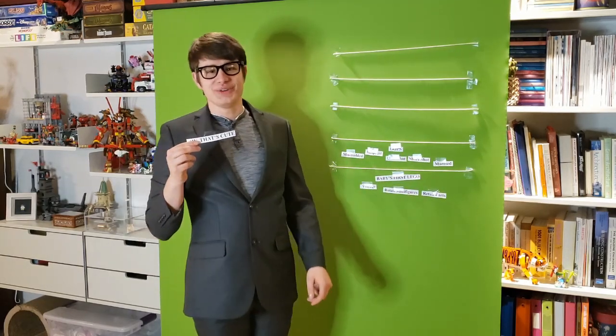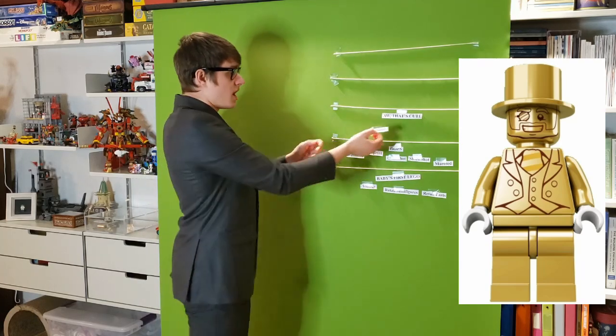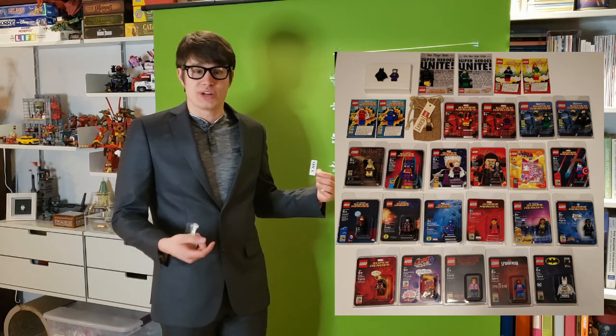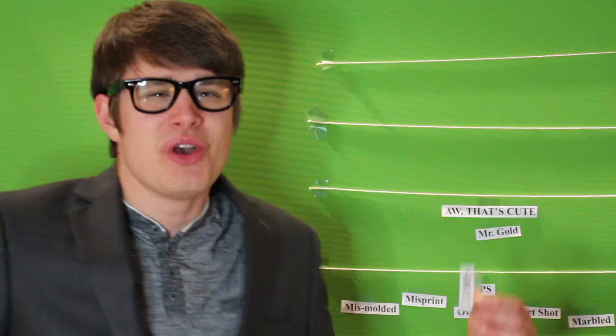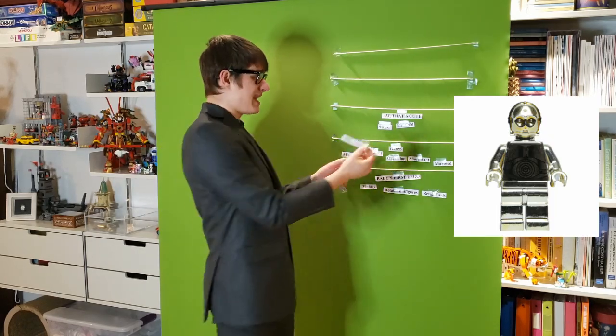The next category is Aw that's cute. The things you'd find here are things that people know about and they are rare — no doubt about it — with only a few thousand made, if not less. But everybody knows about them. Mr. Gold is probably the most well-known example; we only know of 5,000 that are made. Another example is San Diego Comic-Con figures and sets — very cool and exclusive, only in the reach of a few hundred to a few thousand, but again everybody knows about them. The last example is the 30th anniversary C-3PO, with about 10,000 out there.